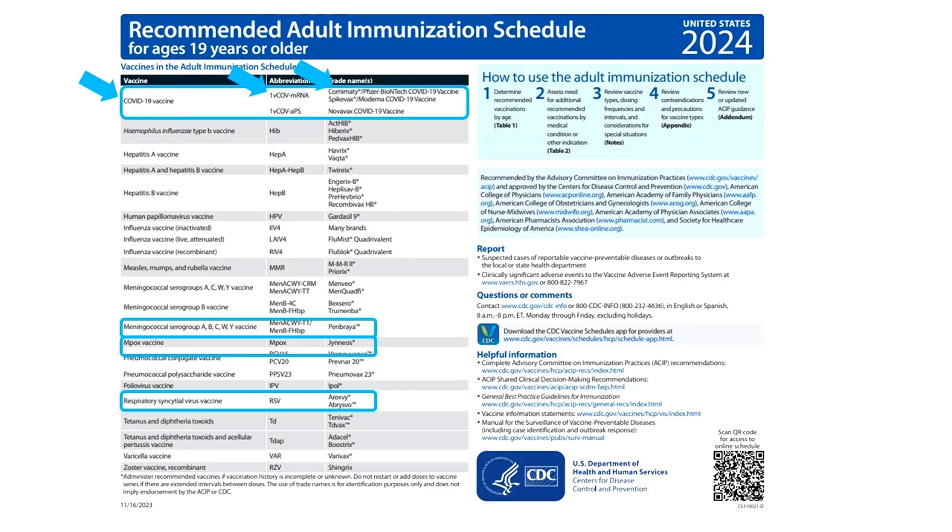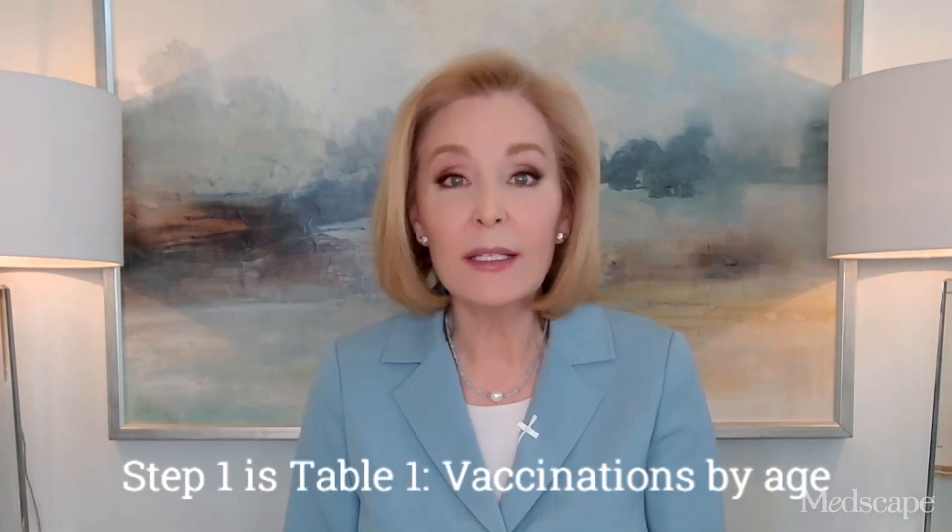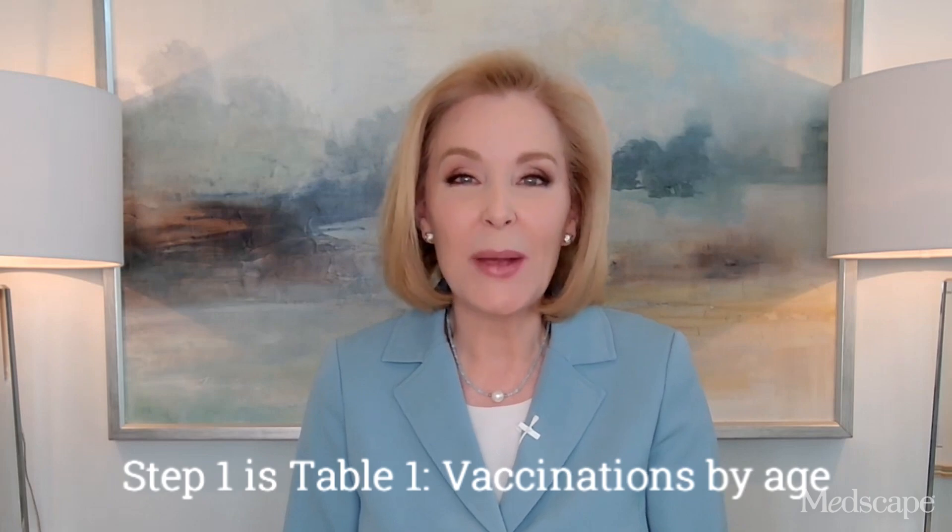All are showcased on the cover page in alphabetical order by name with abbreviations and trade names. They're also detailed in the vaccine-specific Step 3 notes section, which is also organized alphabetically. The tables have the same titles: Step 1 is Table 1, Vaccinations by Age.